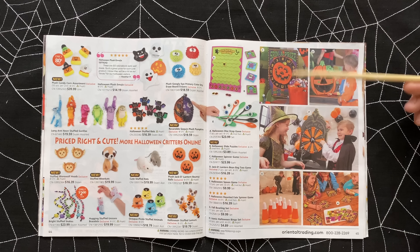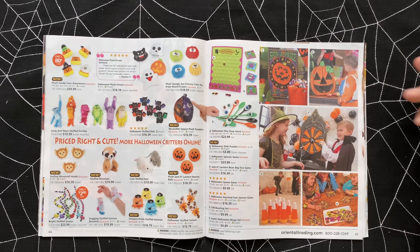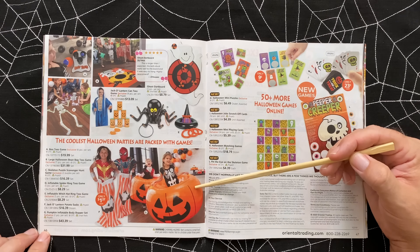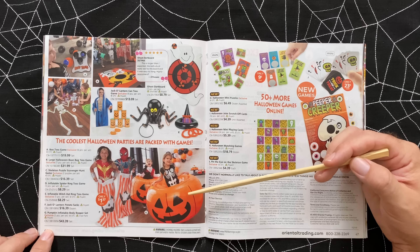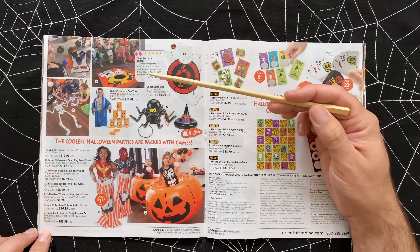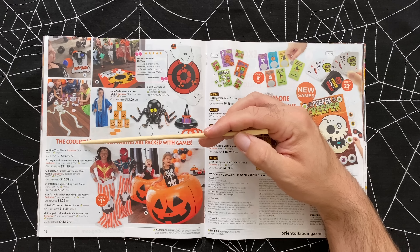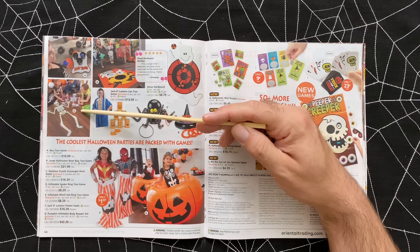Some sort of spin-a-prize game at $24 each - maybe it comes with all the little prizes, it's hard to say. Pumpkin inflatable body bopper set - $43.39 for a set of two, kind of like giant inflatable bumpers. That's fun, I love that. Dart board games for $9. Another beanbag toss at $31.99 - seven pieces, probably the board and the beanbags. Skeleton puzzle scavenger hunt - you hide the pieces of the skeleton around and people have to hunt for them. That's actually a good idea at $16.39. And pin the eye on the skeleton game - kind of cute at $4.39, not a bad price.